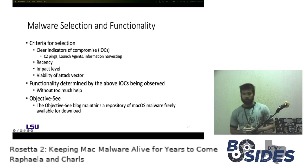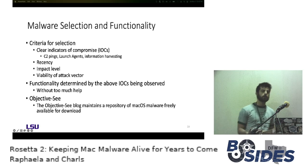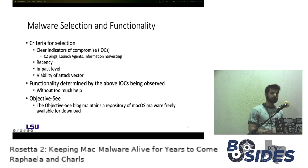For malware selection criteria: first and foremost we looked for clear indicators of compromise — C2 or other connectivity pings coming out of the malware, launch agents or other persistence mechanisms. Launch agents are the most common persistence mechanism on macOS, used for watching directories, running jobs at set intervals, or executing scripts at login. We also looked for information harvesting — credential harvesting, looking for passwords, running processes, any enumeration that would then be exfiltrated. Recency was also considered, as was impact level — Silver Sparrow affecting 30,000 endpoints was an obvious one — and the viability of the attack vector.